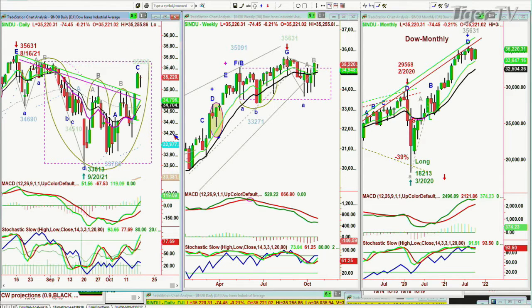It looks like it should get to a leg D in the Chapman wave methodology above the high of Friday, which is $35,320. If it does that today, that's still leg C, and it has another leg to go to D. Very nice action.